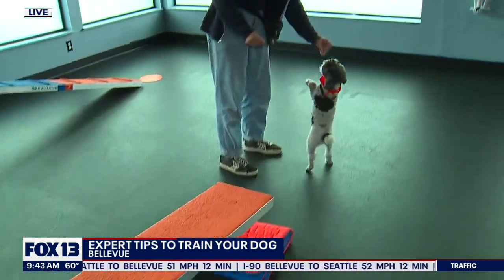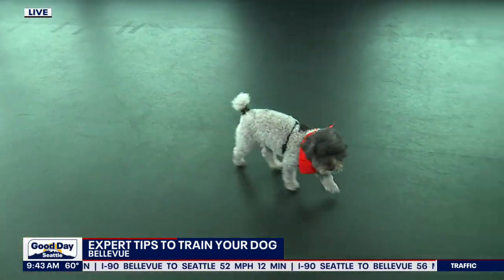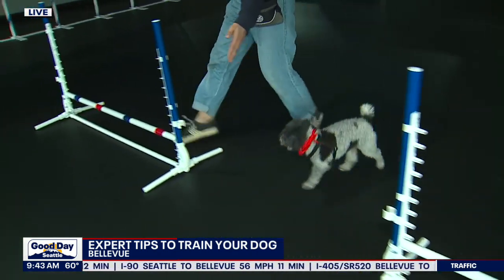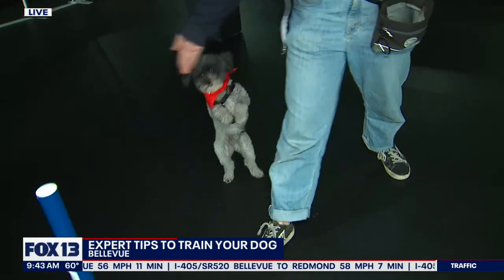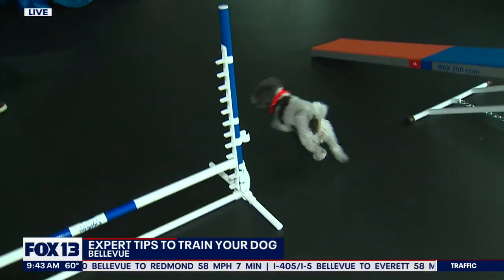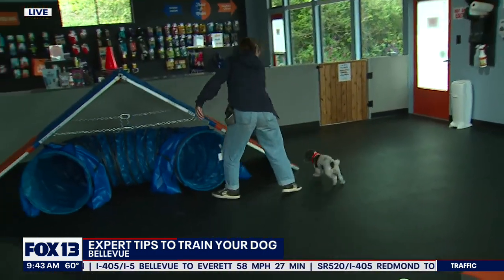We start with just the foundations of agility training — we get your dog comfortable with the equipment. We start by luring them over and, as they progress, we start creating more challenging obstacles. What they're doing here is what we call throttles through the weaves. As you can see, they're communicating through body language, so we're focusing a lot on hand signals and the way we step.